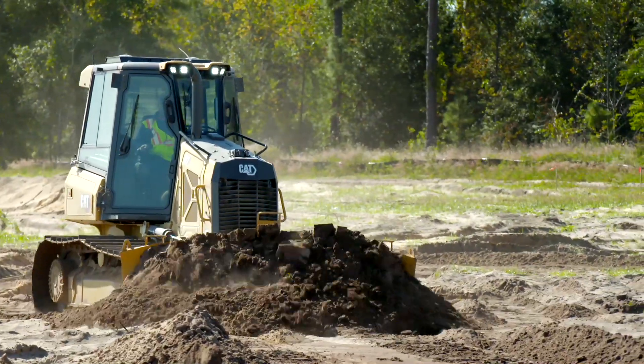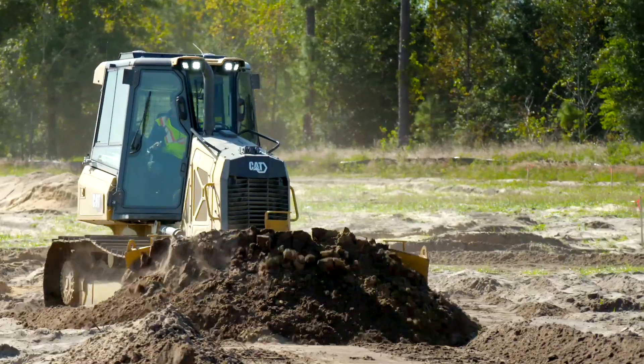The good thing about the dozer is it makes it much easier to make my cuts and my fills.